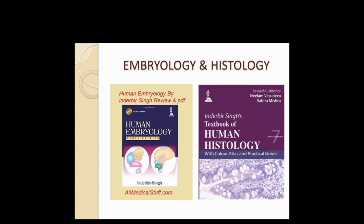For Embryology, I suggest you go with Inderbir Singh — it is the ideal or standard book. All things are covered very nicely, such as the development of the nose, development of the palate, and all these topics. For Histology you can also refer to Inderbir Singh only.